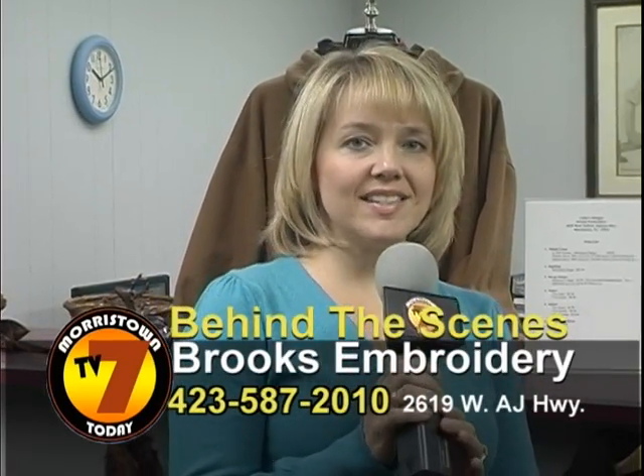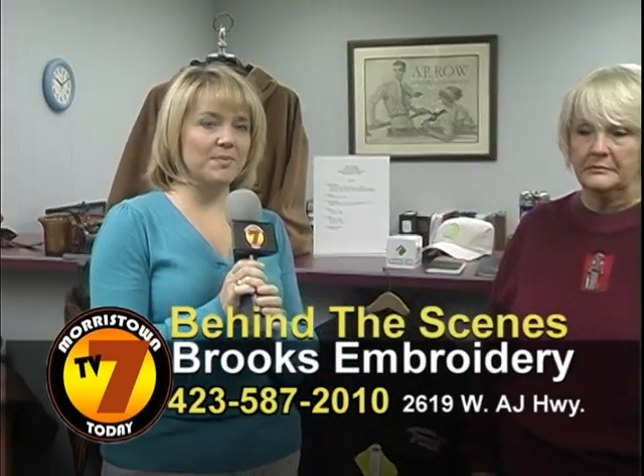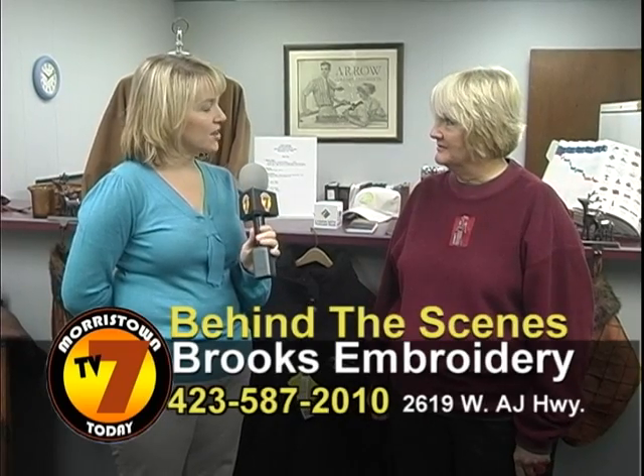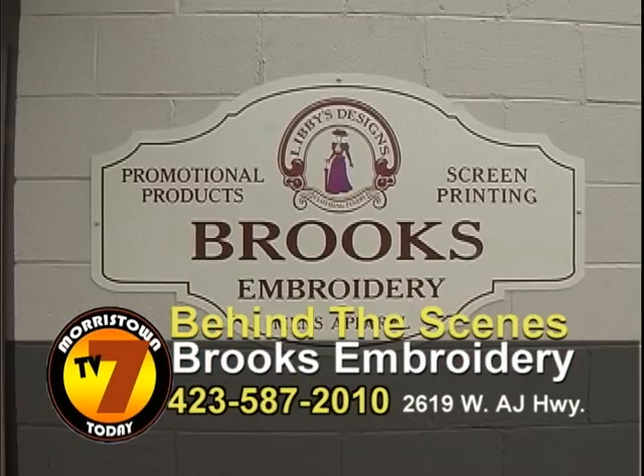Hi, we're here at Libby's Designs Bricks Embroidery, and I want to introduce you to Libby, the owner of this company. Libby, how are you today? I'm fine. Well, this is a beautiful shop you have, and I wanted to ask you to show us some of the items that you have for sale and tell us a little bit about your company. Okay.